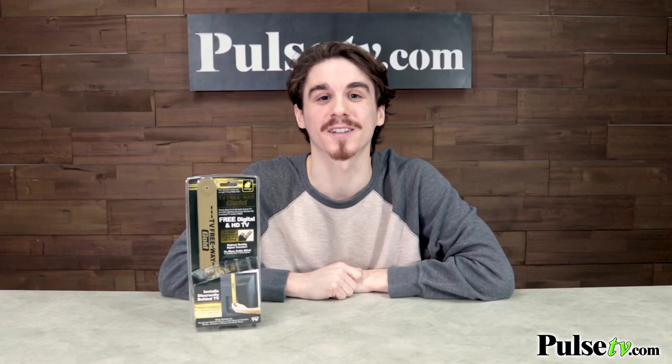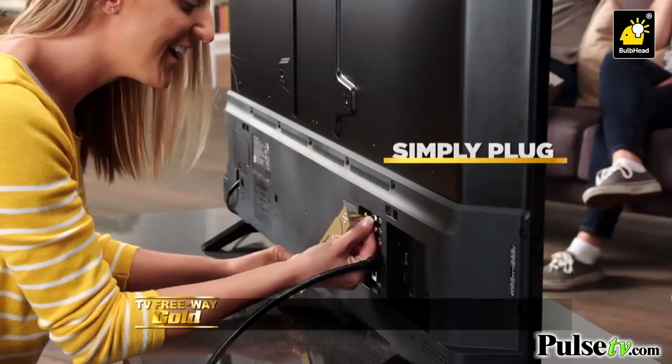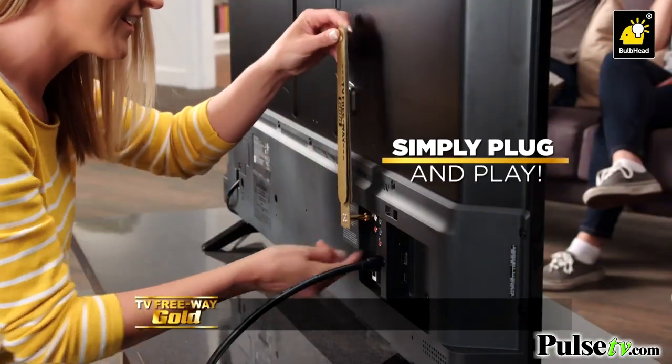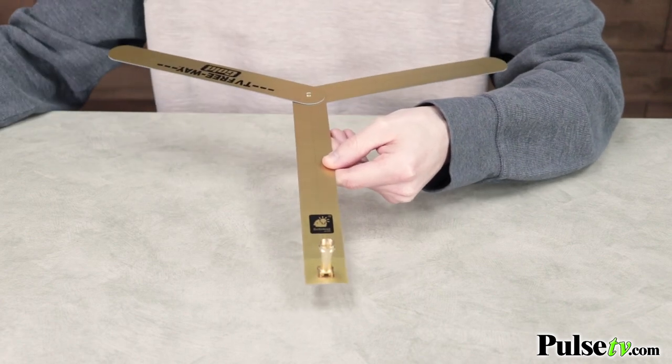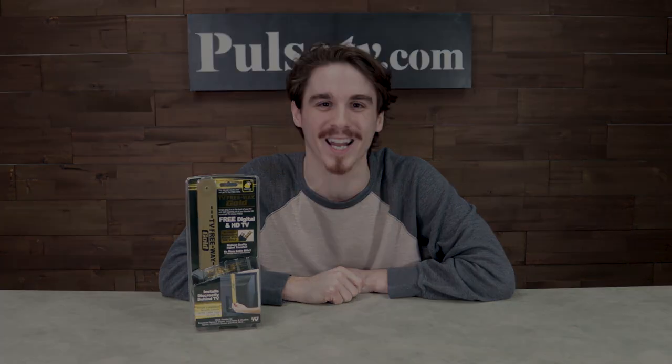We've sold a lot of antennas here at Pulse TV, but my favorite part is definitely that discreet profile that connects straight into your TV's cable input. And it even flips open, giving you a wider coverage for an even better signal. Plus, we've got a great deal on it, so head on over to the site and pick up yours today.